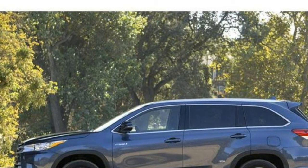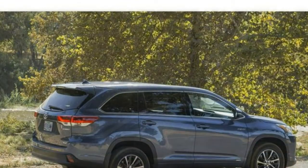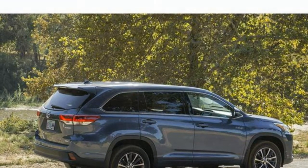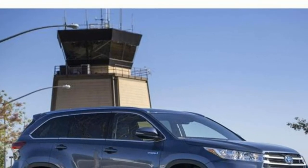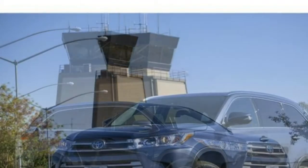The first two rows are comfortable for passengers, and the middle row slides to allow for easier access to the rearmost seats. The last row is best left to children, though smaller adults can fit.